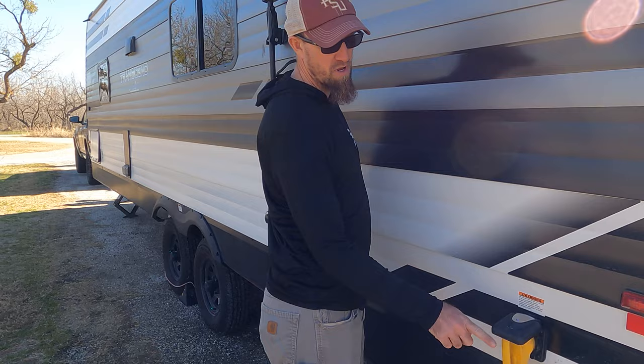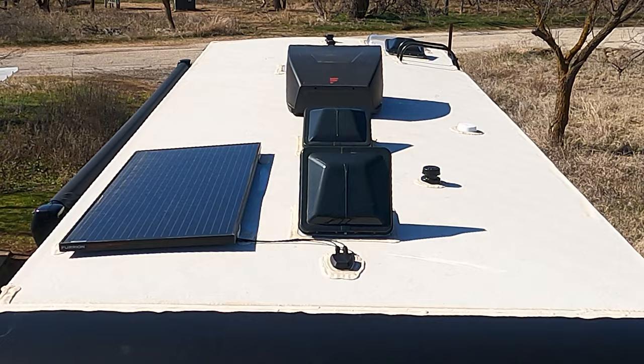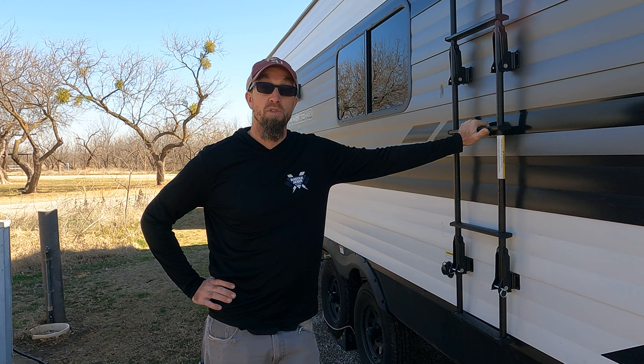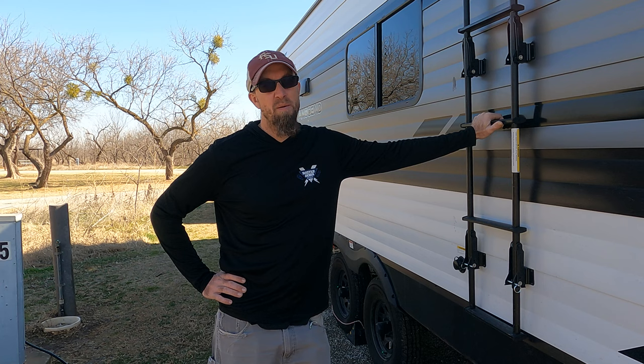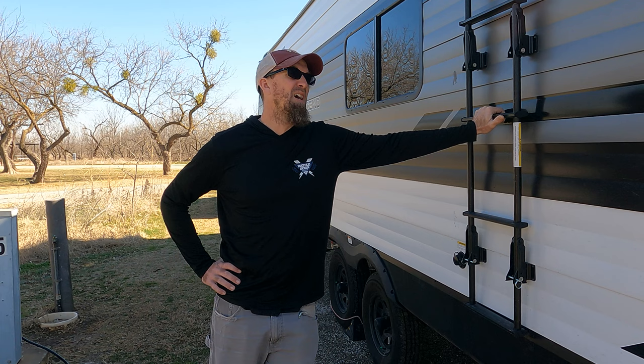This is just your standard 30-amp RV port. Here's the ladder that goes up onto the roof — it is a walkable roof and I have been up there twice: once to look around and make sure there are no leaks, and the second time measuring. We can actually get 1,620 watts worth of solar panels on the roof, which is perfect because we're getting 810 amp hours of Battle Born heated lithium in the GC3s.